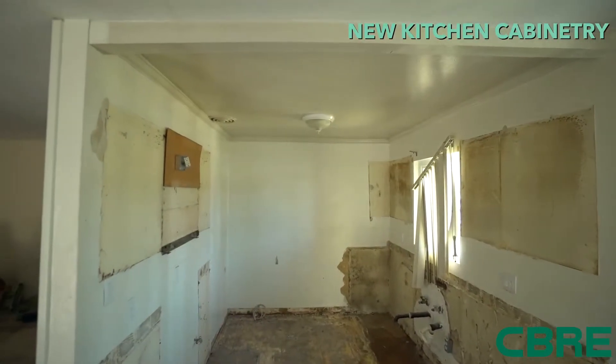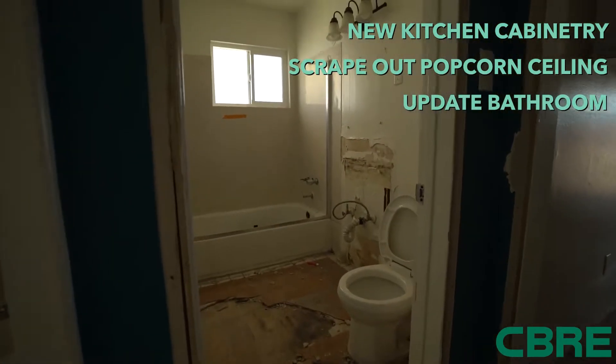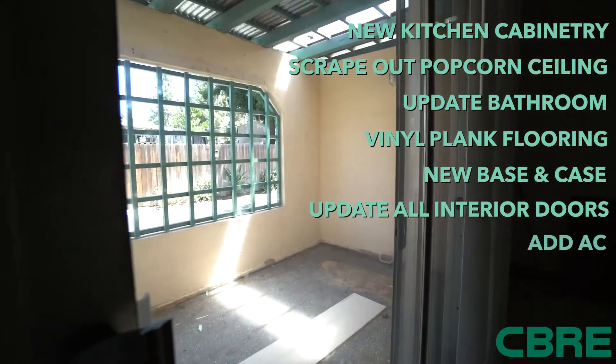We're going to put in all new kitchen cabinetry, scrape all the popcorn, update the bathrooms with tile, do vinyl plank flooring, all new base and case, update all interior doors, and put in AC.